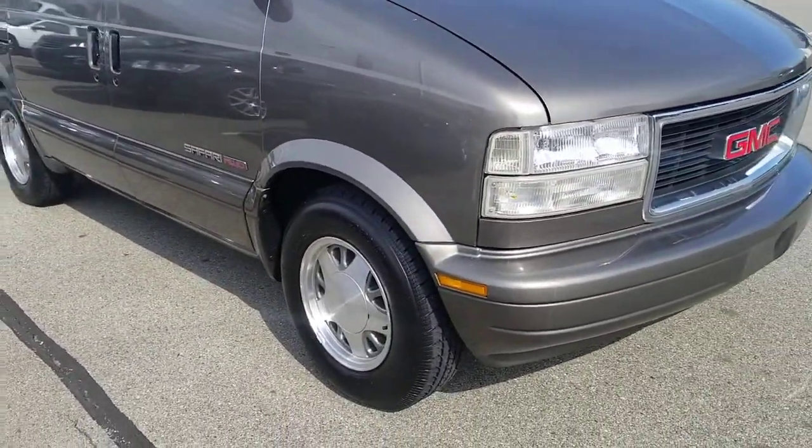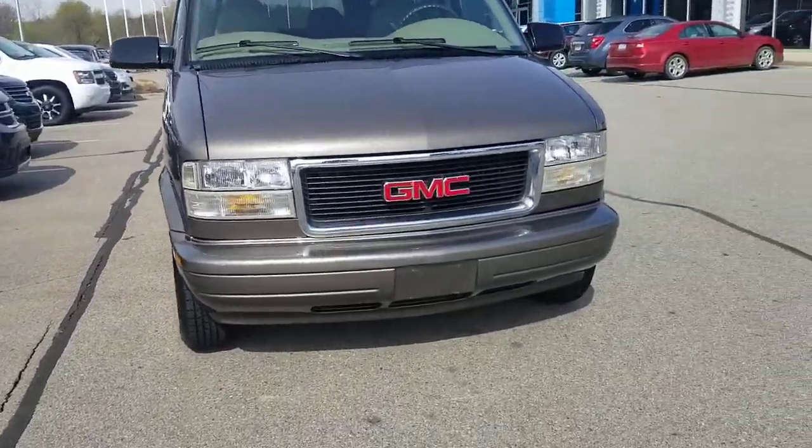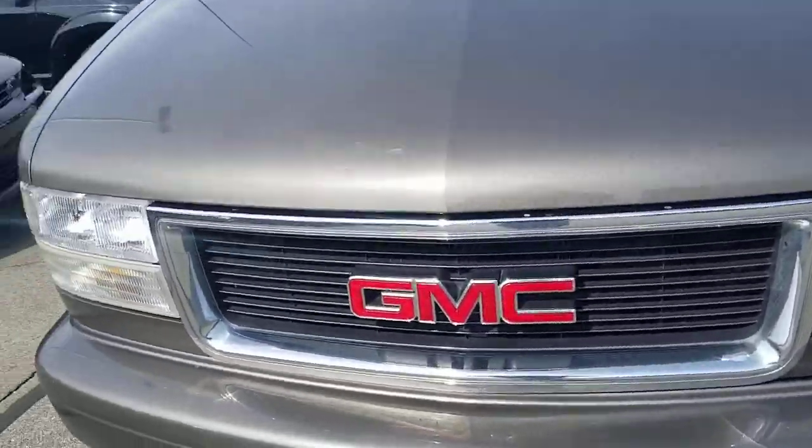All-wheel drive and in really, really good shape for the year. So just gonna do a quick video and point out anything that I would want to know before coming to look at this vehicle.